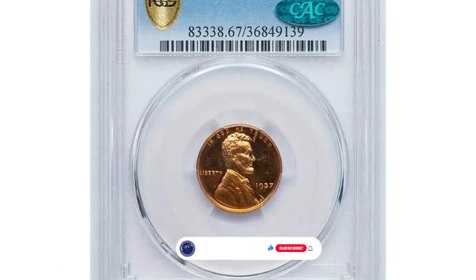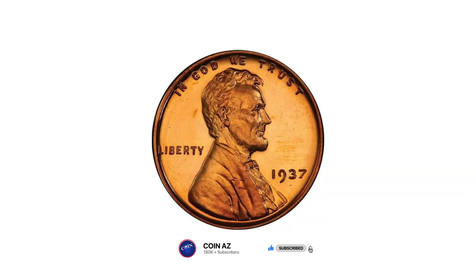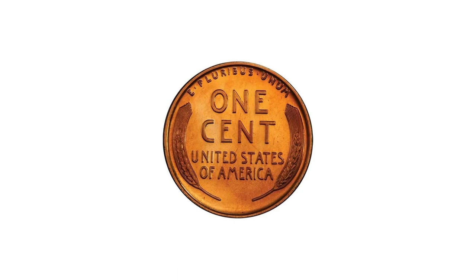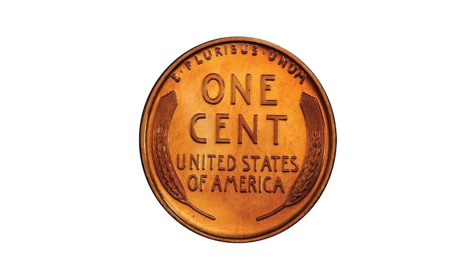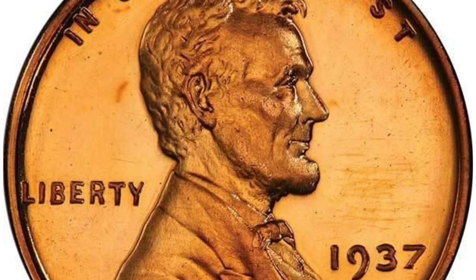Quick reminder: if you haven't subscribed to our channel yet, make sure to activate the subscribe and notification buttons below this video. This is the 1937 Lincoln Cent in PR67 Red Cameo condition — no imagination needed here to see the full cameo effect.